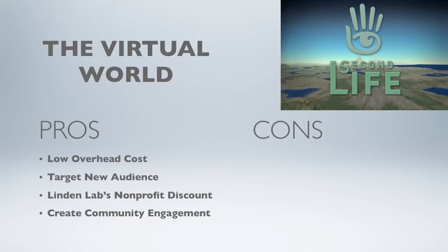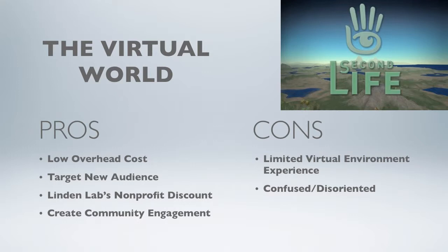Some disadvantages are that many people have limited virtual environment experience and are therefore confused and disoriented when trying to navigate to the nonprofits. Finally, many people don't have a lot of time for this additional virtual world experience.